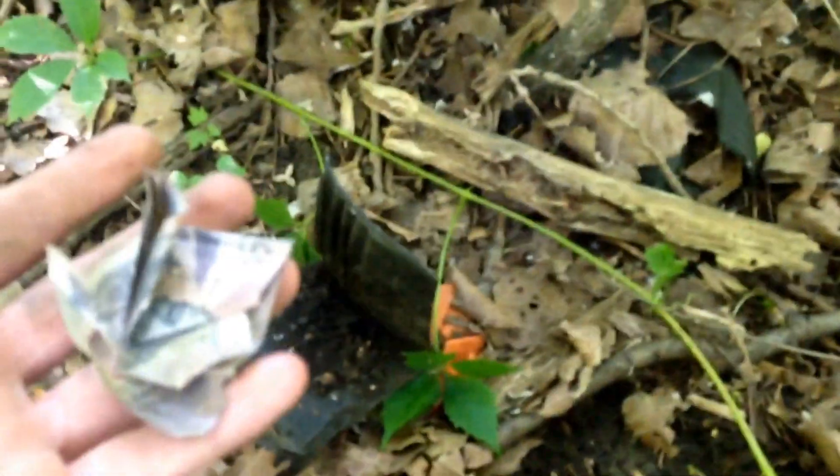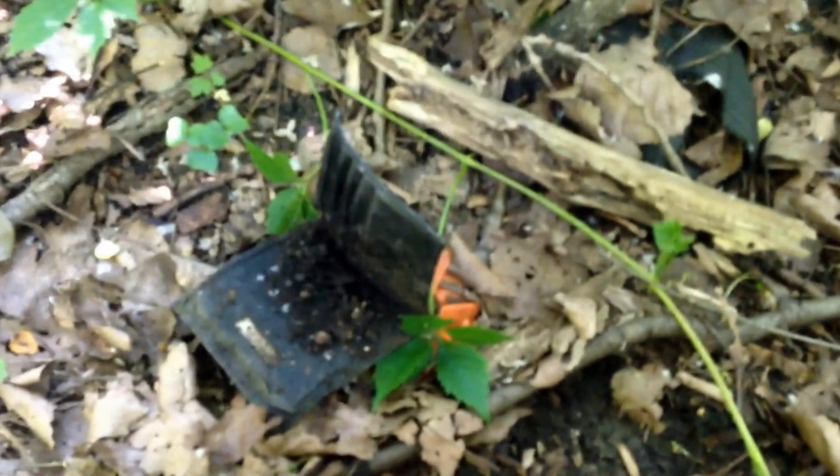I'm gonna clean this up and get a better shot of it when I get home. So basically that's all that was inside the wallet — you can see the imprint it made right here. I was walking back with my dad because he was taking my little brother home, and out here in the middle of nowhere there's 20 pesos inside a freaking wallet. That's crazy — it just tells you what you can find out here in the middle of the freaking woods.